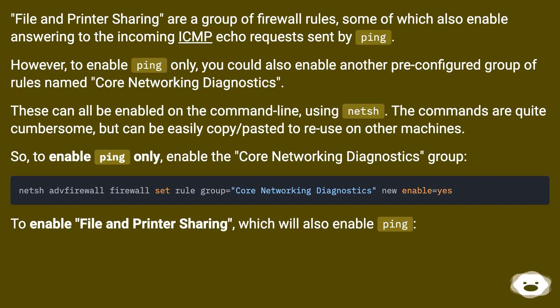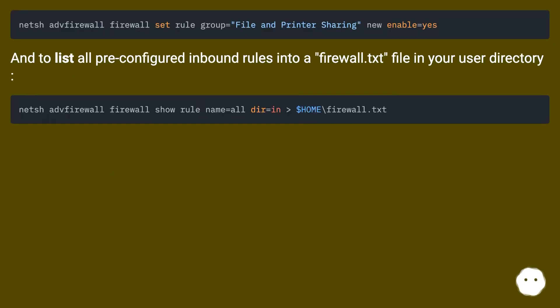To enable ping only, enable the Core Networking Diagnostics group. To enable file and printer sharing — which will also enable ping — use the corresponding command. To list all pre-configured inbound rules into a firewall.txt file in your user directory, use the appropriate netsh command.